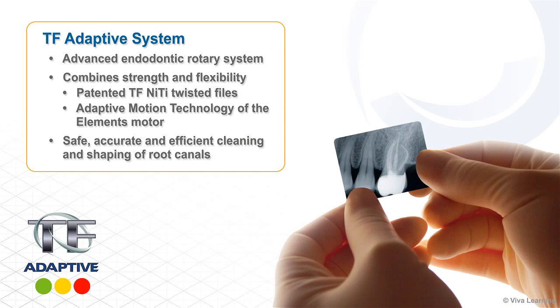Axis Cybron Endo introduces the TF Adaptive System, an advanced endodontic rotary system that combines the strength and flexibility of their patented TF nickel-titanium twisted files with the adaptive motion technology of their Elements motor to help clinicians safely, accurately, and efficiently clean and shape root canals.